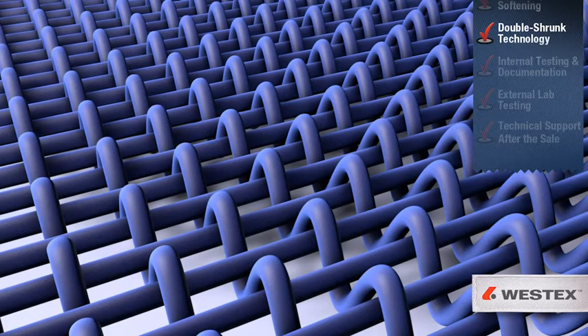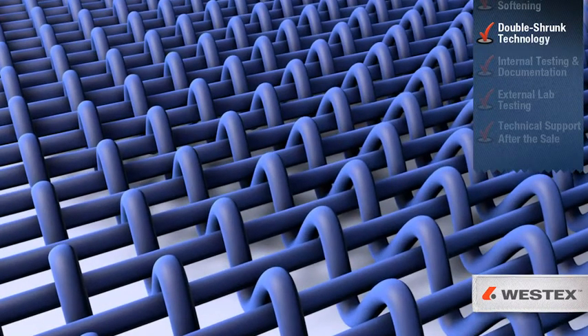In fact, it is so effective that our fabrics actually grow after the initial laundering.